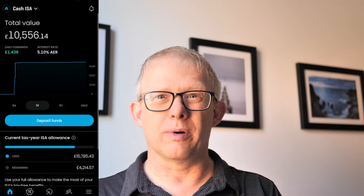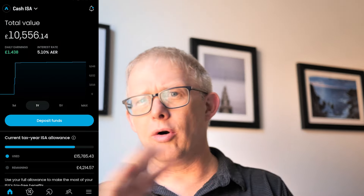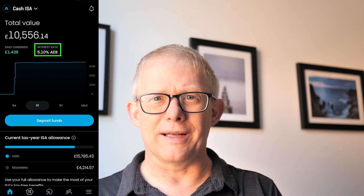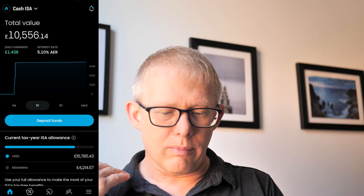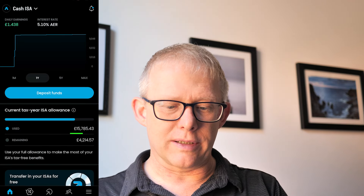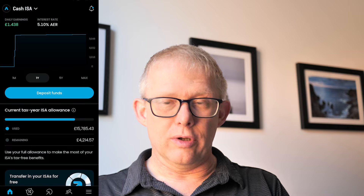In the cash ISA we've got just over £10,500 and in reality this is my emergency fund, giving me over the year an AER rate of 5.1%, which equates to about £1.44 a day. On my ISA allocation I've used almost £16,000 of it, so I've got about £4,000 left to use.